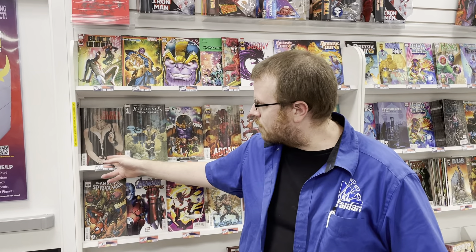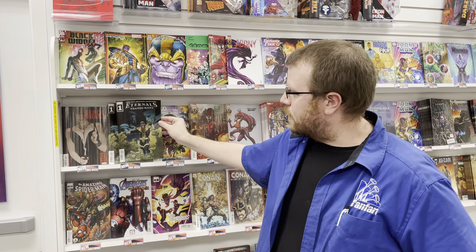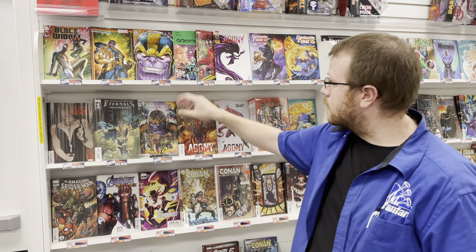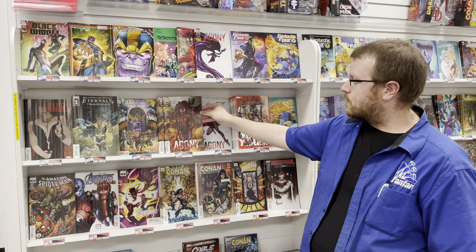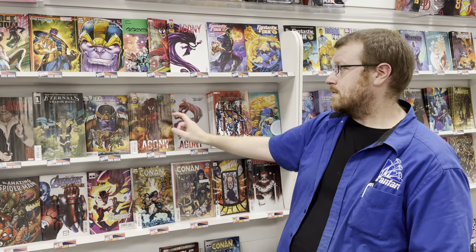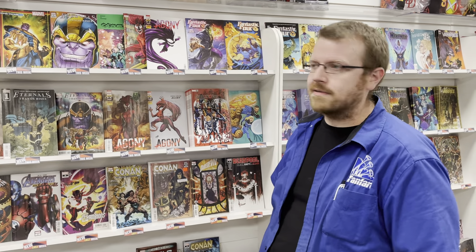Starting here in Marvel, we're looking at a new issue of Black Widow. We have a number one here — this is Eternals: Thanos Rises from Kieran Gillen. We have a couple of variant covers for you there. Extreme Carnage: Agony, this is issue number seven of eight. We have one more issue to go. This is a cool issue and it leads her up into the big fight, so it's going to be awesome.